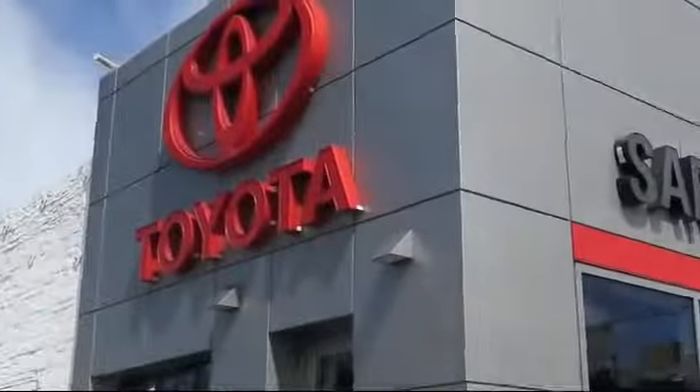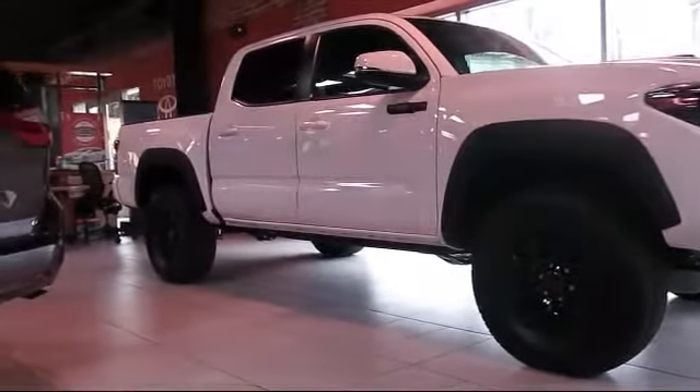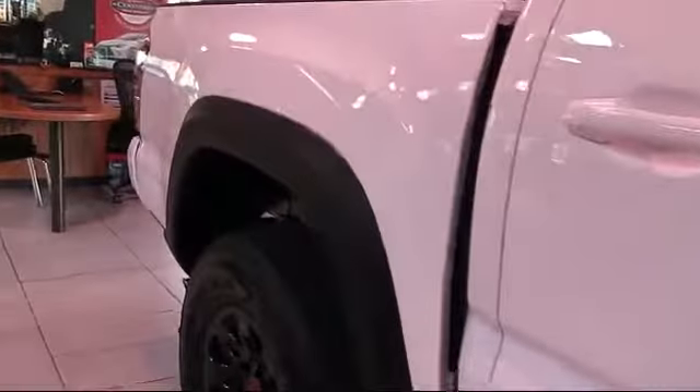Welcome to San Francisco Toyota, the Bay Area's premier Toyota dealership, and here's a look at one of our vehicles from our great selection of pre-owned cars, trucks, and SUVs. It comes equipped with climate control, heated front seats, keyless entry, navigation system, and steering wheel controls.